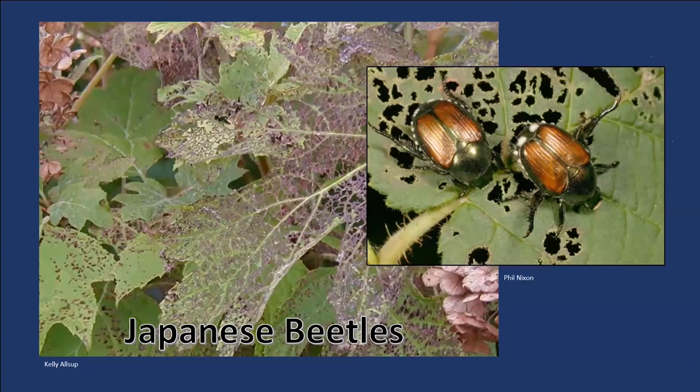Japanese beetles like my basil — it irritates me. One of the things about Japanese beetles is that they leave behind a feeding hormone, telling the rest of the Japanese beetles that this plant tastes pretty good. So you have a few, and before you know it the population skyrockets. You have to remove those lacy damaged foliages.